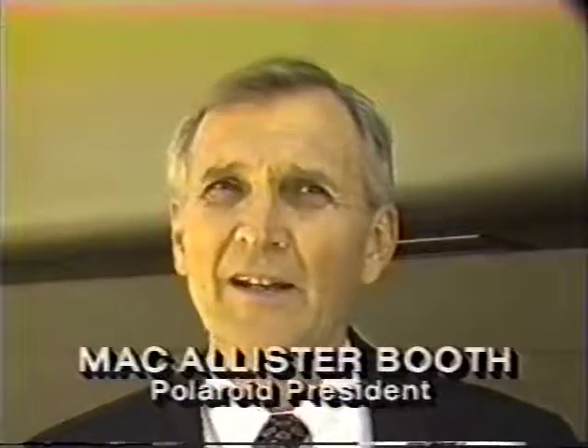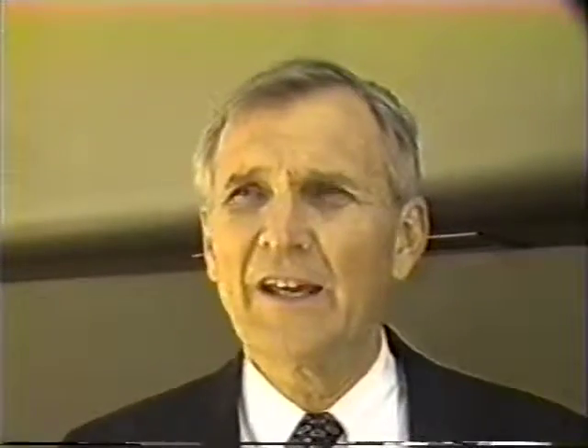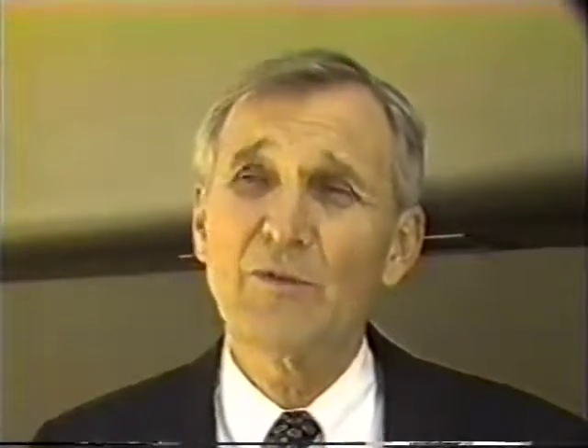Boastfully, and I do say boastfully, we believe we have a product that everybody will look at and see as a high-quality product. It's something that we are stressing and something we're very proud of.